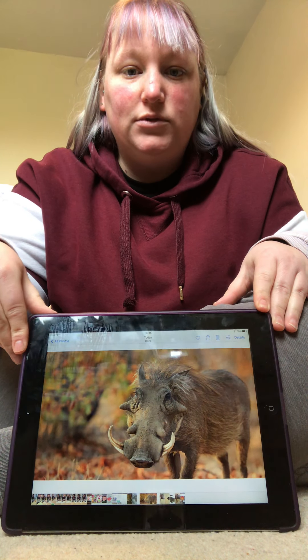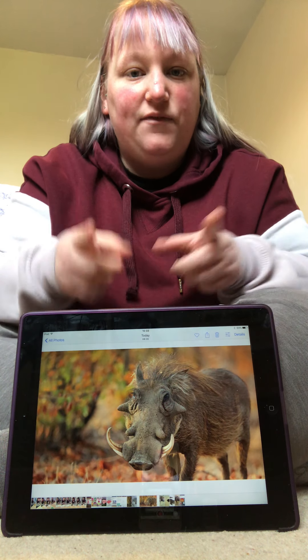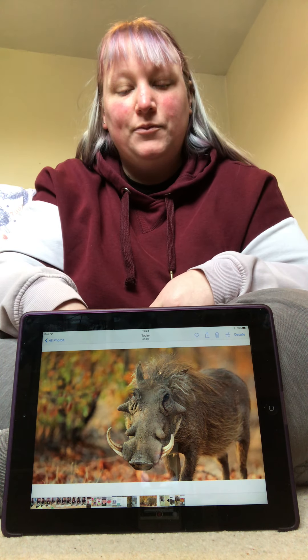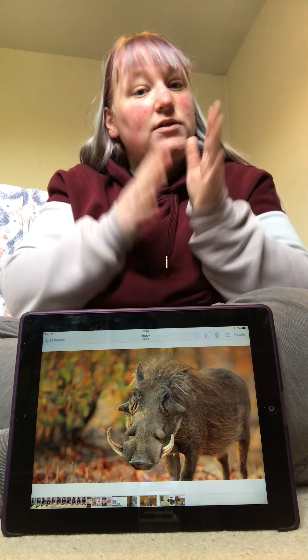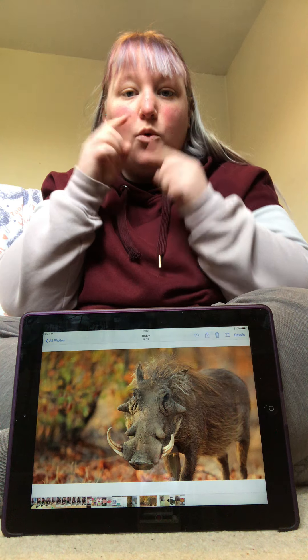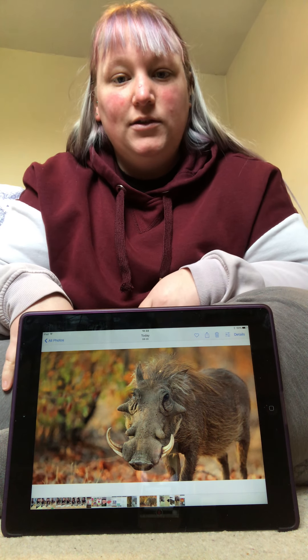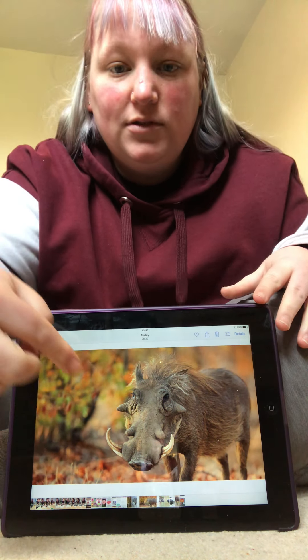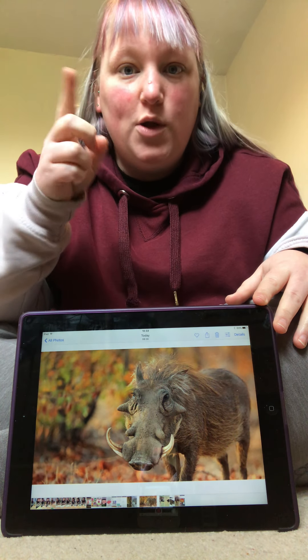Oh, this one's a bit different. It's a warthog. Can you sign Warthog? It's like a pig, but with some tusks. It's a warthog. Let's see what's next.